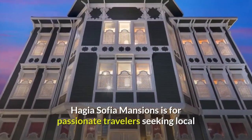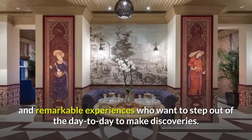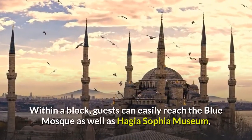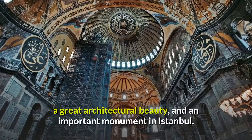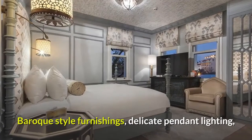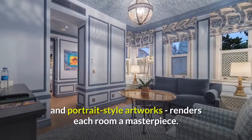Hagia Sophia Mansions is for passionate travelers seeking local and remarkable experiences who want to step out of the day-to-day to make discoveries. Within a block, guests can easily reach the Blue Mosque as well as Hagia Sophia Museum, a great architectural beauty and an important monument in Istanbul. Baroque-style furnishings, delicate pendant lighting, and portrait-style artworks render each room a masterpiece.